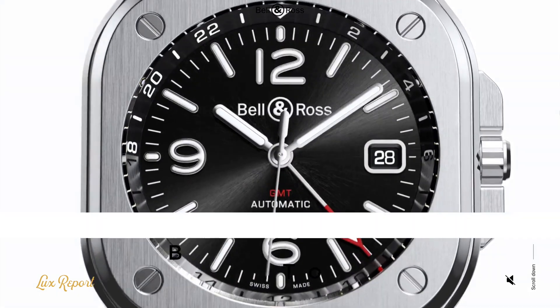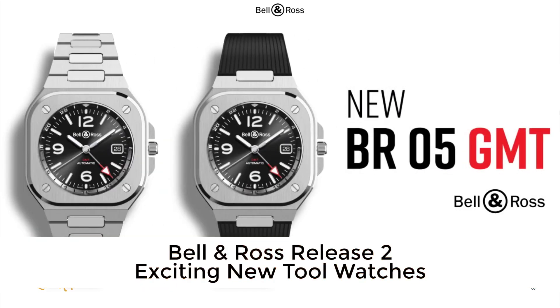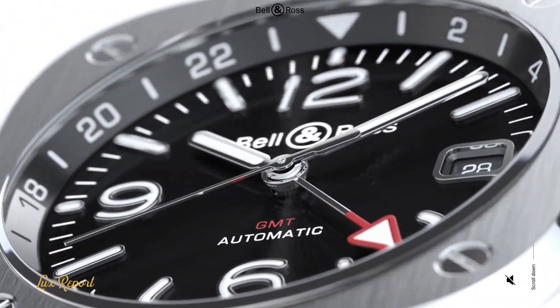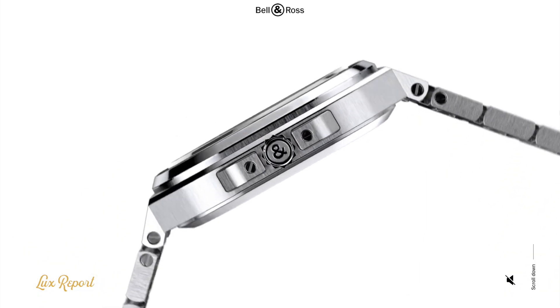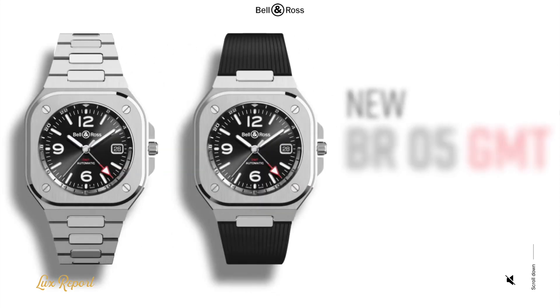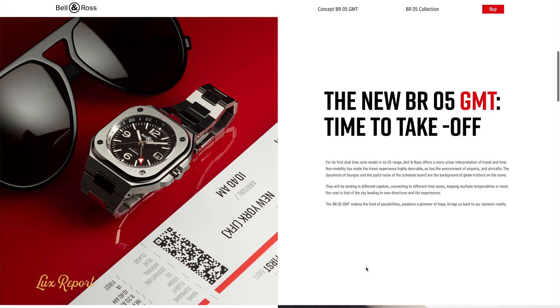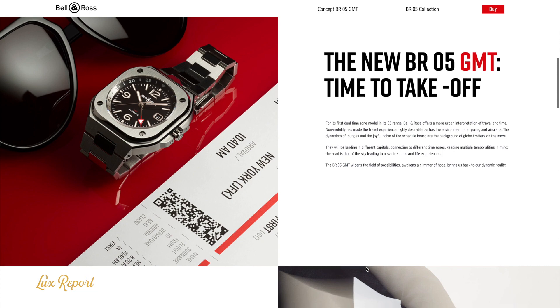When Bell and Ross debuted their new BR05 collection back in 2019, it immediately caused a stir among watch aficionados. A stylish new spin on the classic Bell and Ross formula, which takes the brand's iconic square case design, rounds off the sharp corners and mounts the case on a sleek integrated bracelet. The BR05 has truly been a paradigm shift, and recently Bell and Ross has unveiled two absolutely awesome new iterations of the BR05 which might just be the best yet.